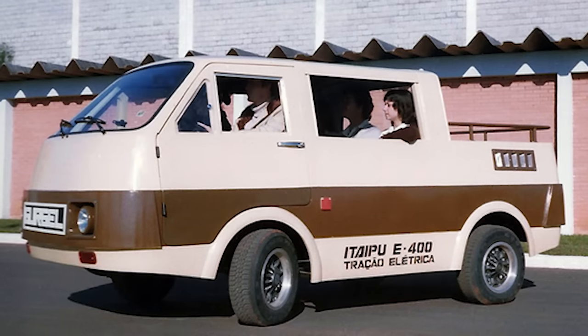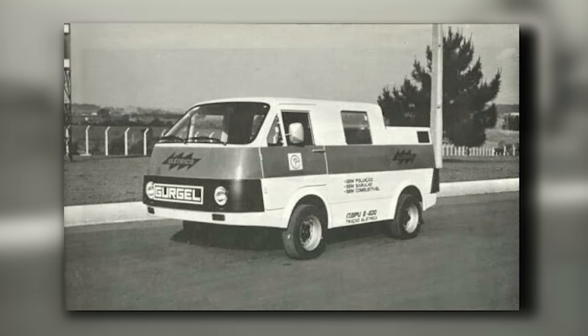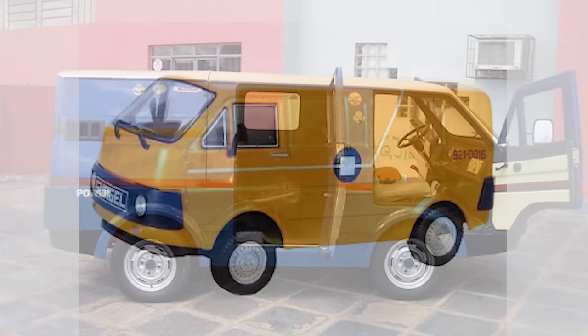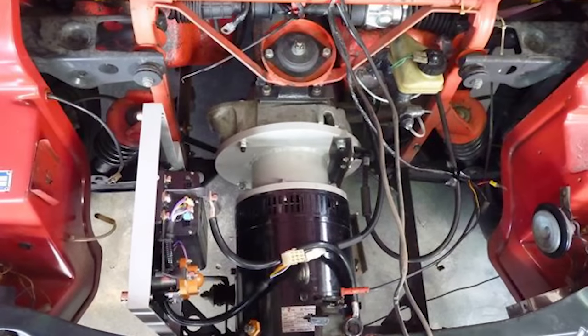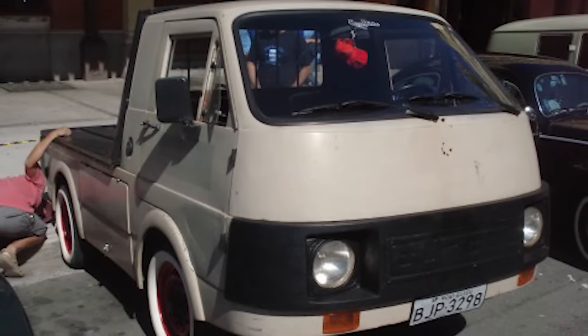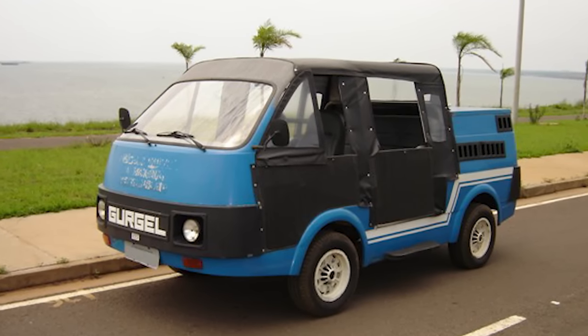Number 13. With a change in focus from petrol vehicles, the Itaipu E400 electric van was launched in 1980. Styled as a medium-sized pickup, the Itaipu E400 measured 12 and a half feet in length and weighed 3,240 pounds. The vehicle was powered by eight batteries with an average range of 56 miles and a maximum speed of 44 miles per hour. Like most pickups its size, it adapted a single four-seater row behind the driver's seat and was able to transport up to six people.